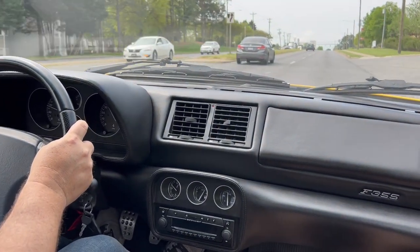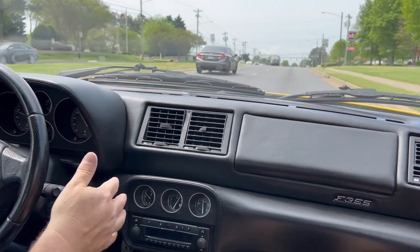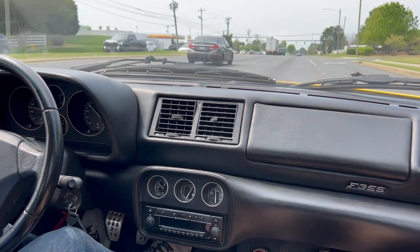Everything in the car works. We have the radio code. The air conditioning works, which I'm going to turn on since I rolled the windows up.